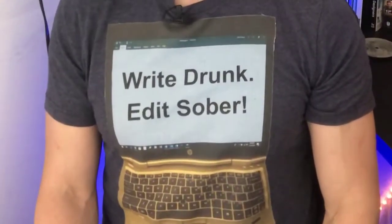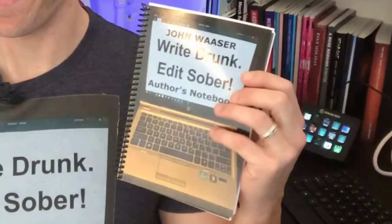He literally just sent me a message and said, 'I'm gonna send you a book, and it's gonna match your shirt.' And yeah, that's what I'm talking about — so big shout out to John.